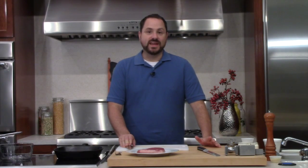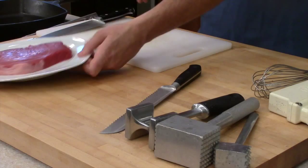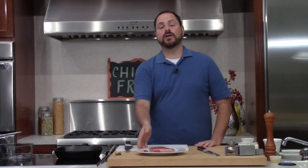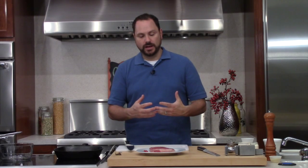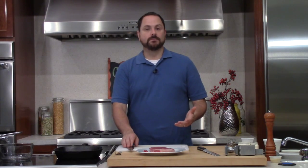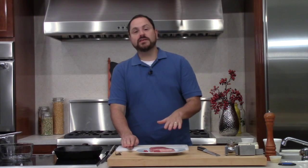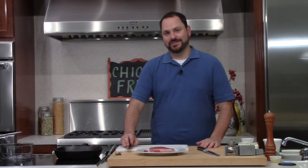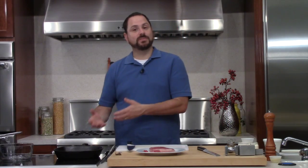Chicken fried steak is a way that you serve a relatively inexpensive steak. I have a round steak here - it's not tender, this is not something you'd want to throw on the grill. You're going to slice it real thin and do something to make it more tender. It's a relatively cheap piece of steak that you bread like you'd bread fried chicken. Chicken fried chicken is the same thing except it's a boneless piece of chicken.